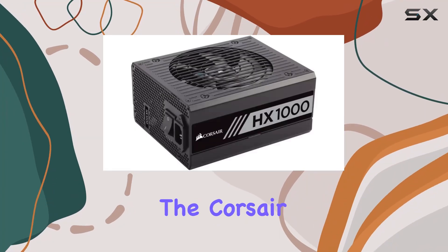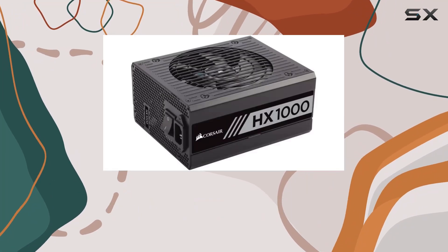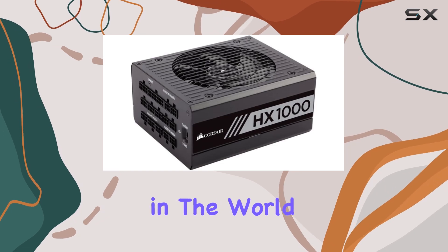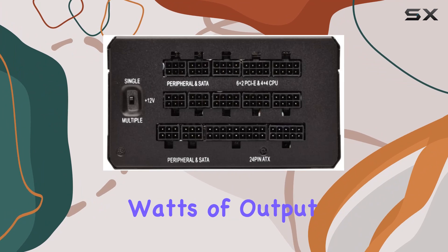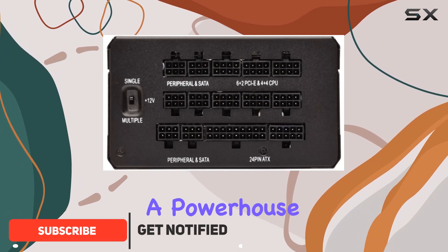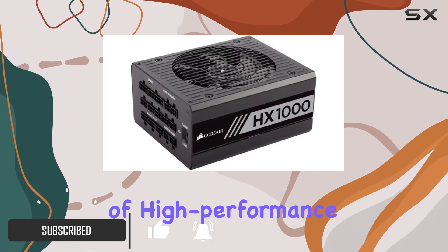Today, we're diving into the Corsair HX1000 Pro Platinum Power Supply Unit, a beast in the world of PC power solutions. Packing a whopping 1000 watts of output, this PSU is a powerhouse designed to meet the demands of high-performance computing.